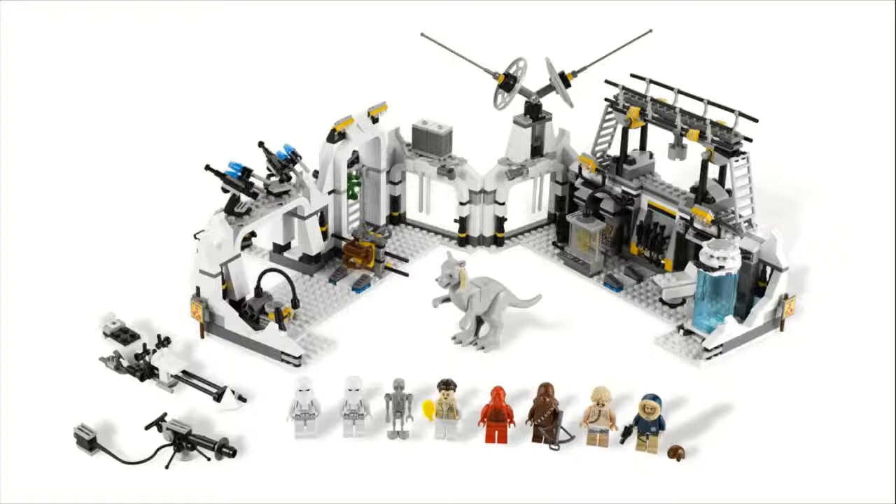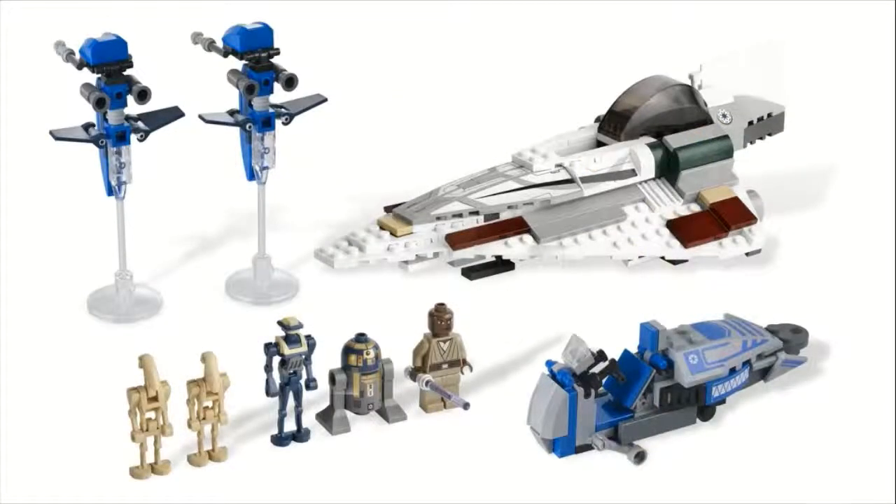Moving on to number seven, we have set number 7868, Mace Windu's Jedi Starfighter. This one sold for $40, came with 313 pieces, and this is probably one of my favorite Jedi starfighter sets. All the Jedi starfighters are pretty similar in design, so the design of the starfighter itself isn't necessarily what I'm super excited about. But for only $40 you get that plus what looks like Count Dooku's speeder design, and then also the two Clone Wars STAPs — which is amazing — along with two regular battle droids.